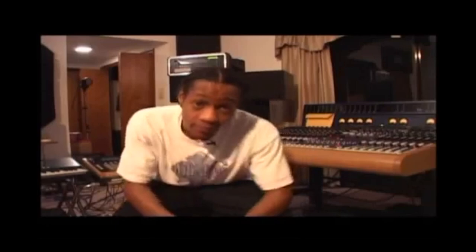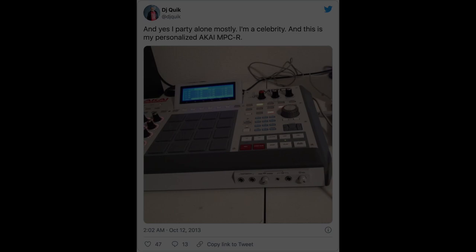DJ Quik also used the MPC-Renaissance. You can see him posting his custom one on Twitter.